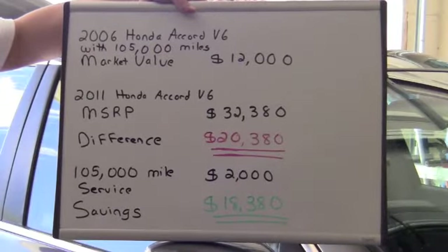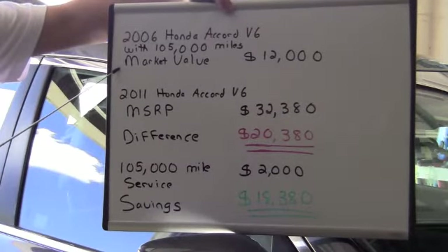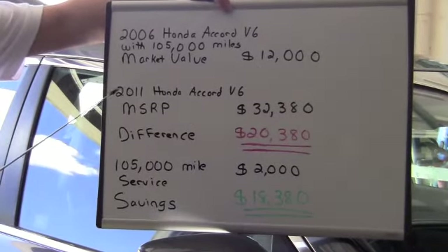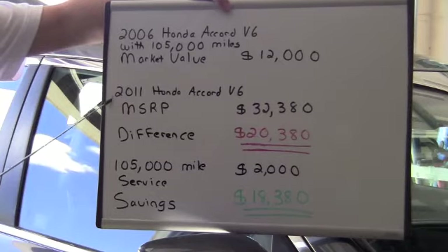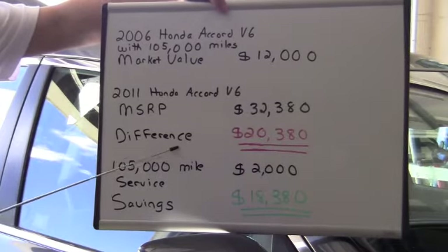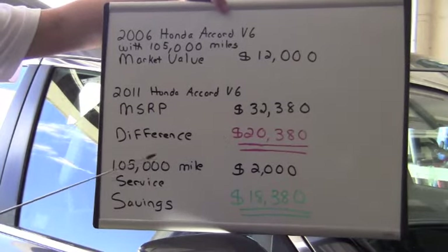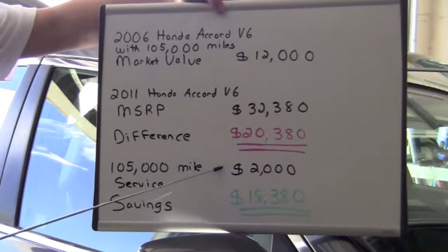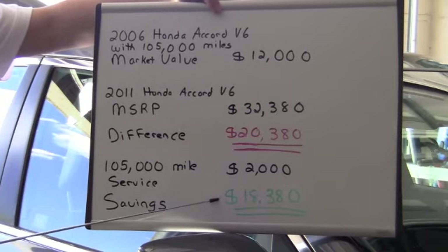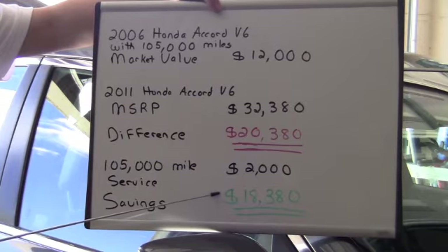Now let's look at our whiteboard example. There's a 2006 Honda Accord V6 with 105,000 miles. The market value is $12,000. A 2011 Honda Accord V6 has an MSRP of $32,380. The difference? $20,380. The 105,000-mile service described in our video? $2,000. If you follow our tips, you can save $18,380. This is money you can keep in your bank account.